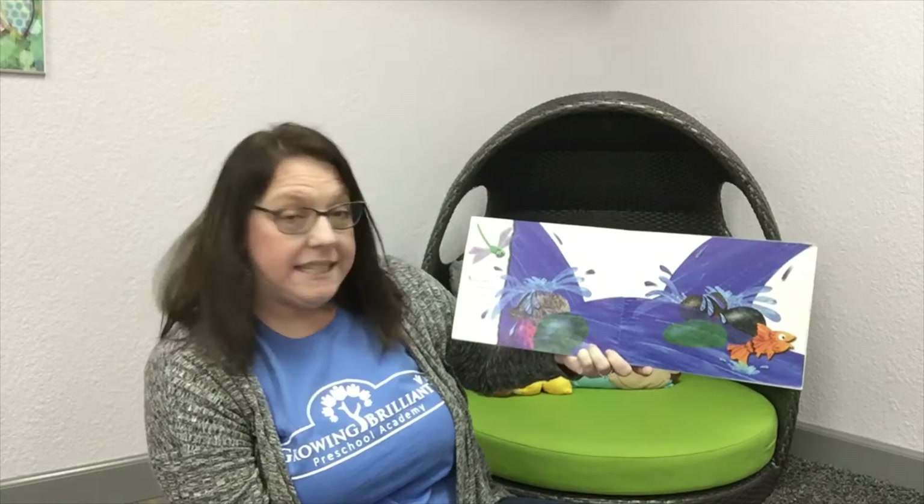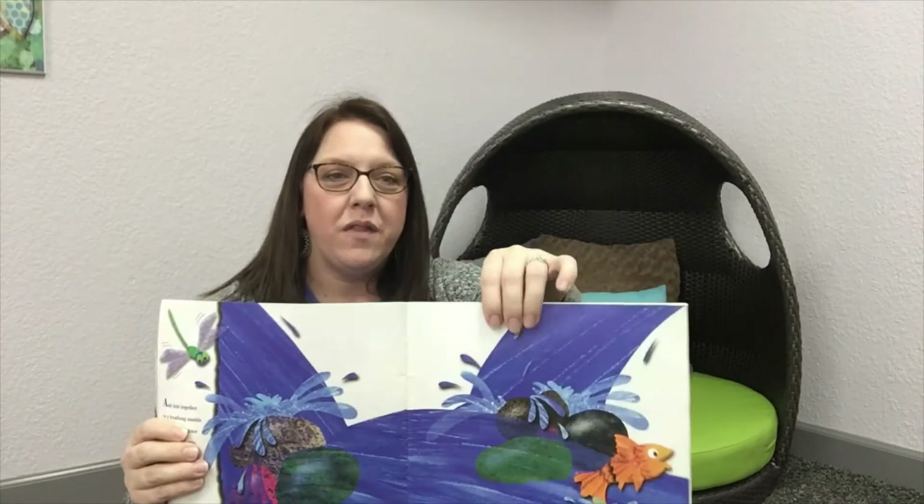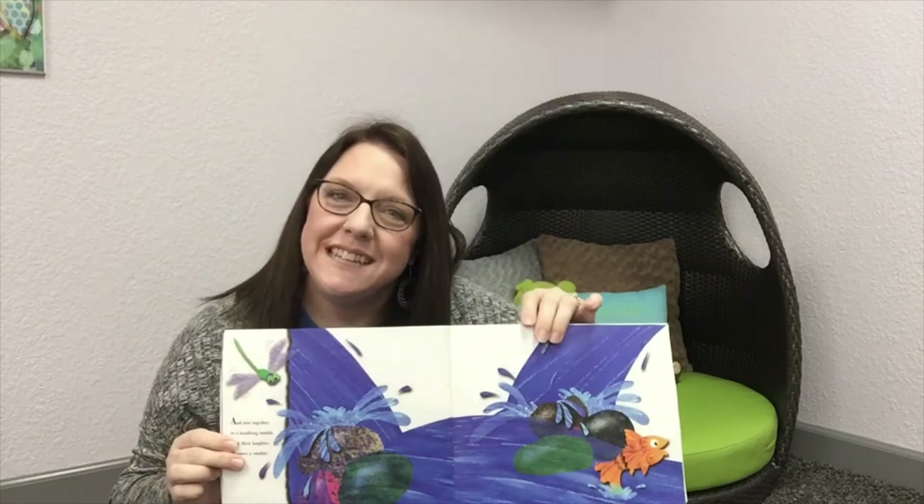And join together in a headlong tumble until their laughter becomes a rumble. So those small little brooks accumulate and come together in bigger bodies of water that are flowing. Do you see those big splashes down on the rocks? That reminds me of a waterfall — have you ever seen a waterfall? It's so cool.